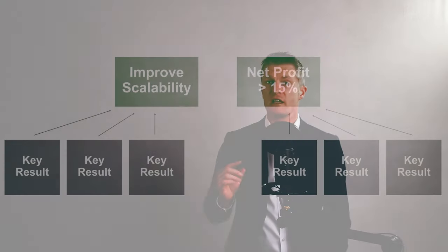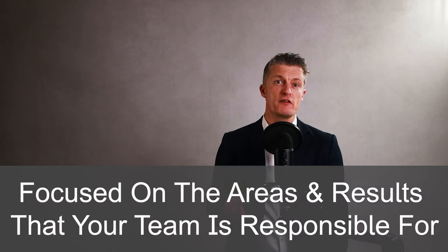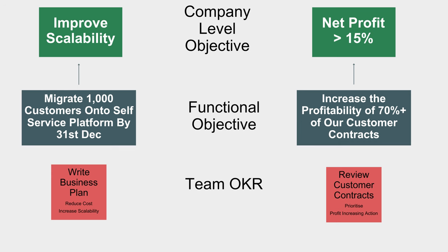For example, if two of your company's objectives were to firstly improve the scalability of the business and secondly to increase the net profit margin to over 15%, you would choose team objectives focused on the areas and results that your team is responsible for that best help the company achieve these objectives.